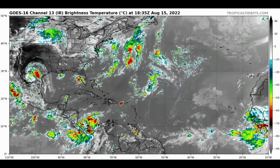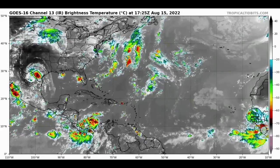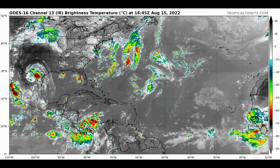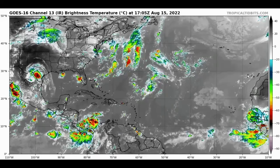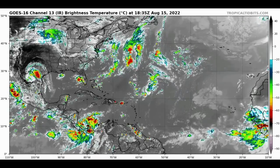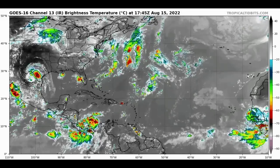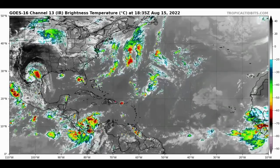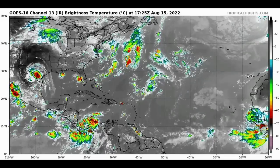Hey everyone, it is Dani and welcome to this updated video. I hope you're all having a wonderful Monday. We will be talking about the likelihood of the tropics coming to life next week. There is some consistency in this possibly happening, and it isn't a surprise because we are in the month of August going into the late part of this month, when we typically see an increase in activity. I'll be breaking down what the various models are showing — mainly the Euro and GFS.